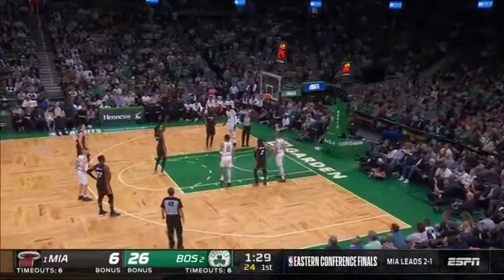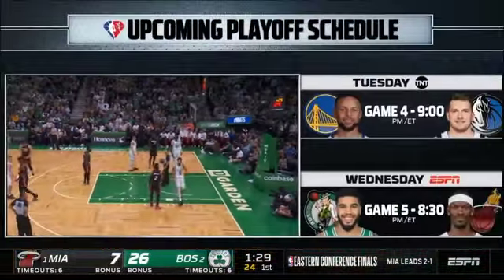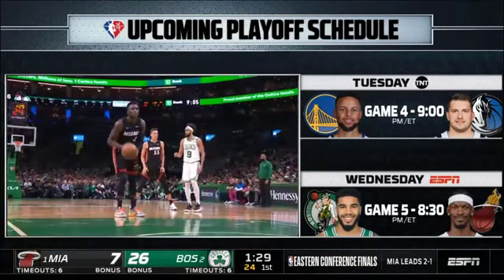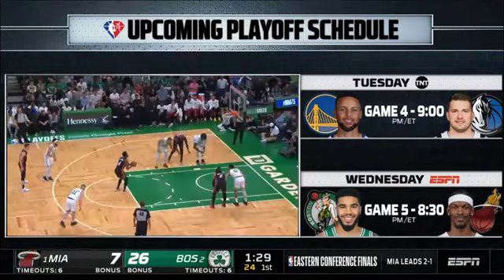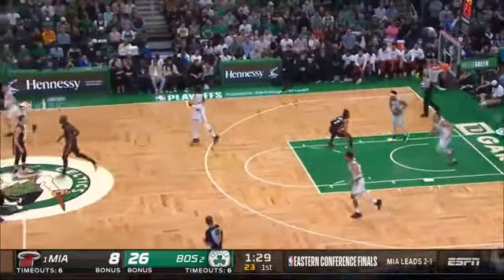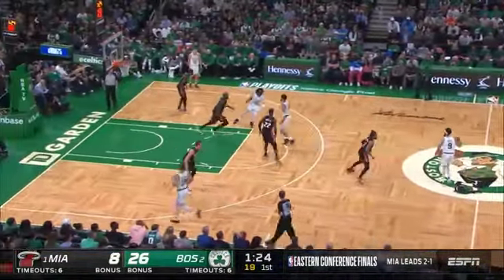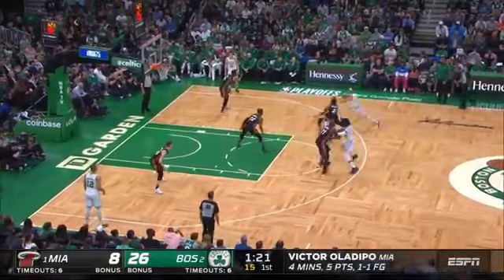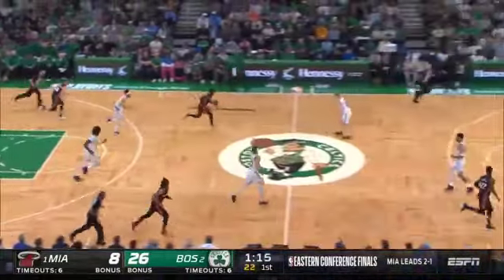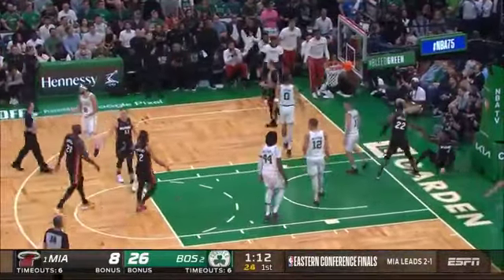Pritchard picks up his first foul. Oladipo knocks down a free throw. Upcoming playoff schedule: tomorrow on TNT, game four of the West Finals — Warriors and Mavs from Dallas, Golden State looking for the sweep. Wednesday, this series returns to Miami for game five on ESPN, tip-off at about 8:40. Oladipo played a terrific game three Saturday — just five points but played 20 minutes in the second half after Butler went down, tremendous defensively. White high off the glass, can't get to the fall. Duncan Robinson quick outlet, Oladipo goes right on Pritchard — layup missed, but another foul.